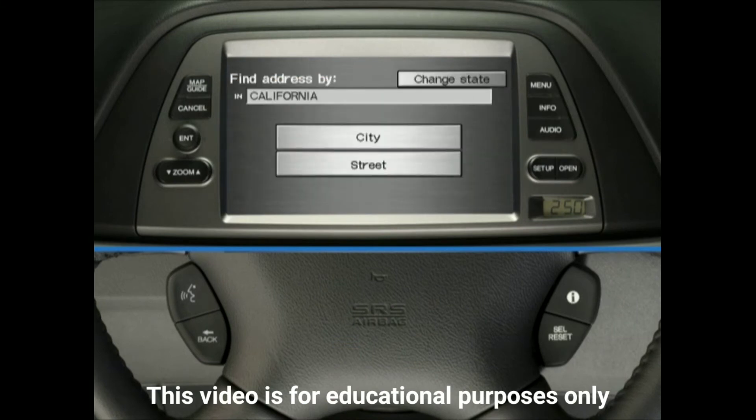This screen will appear, giving you the option of entering an address by city or street. When using voice recognition, it is generally faster to enter the city first, then the street. When using the touch screen, it is usually faster to enter the street first and then choose the city. Note: if you can't find the address you have in mind starting with the city, repeat this procedure, this time entering the street name and number first, followed by the city.